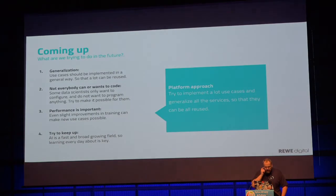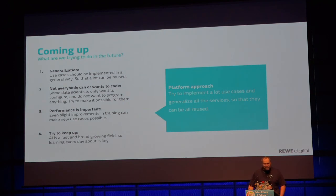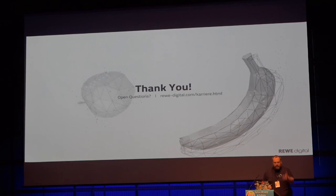In the future, we try to do more generalization — implementing a solution that data scientists can use. We always have to think about the fact that not everybody writes code. There are perfectly good mathematicians and statisticians out there who don't want to program in any language, and we have to help them create solutions without programming. The ideal would be some sort of UI interface for them. Performance is also important.